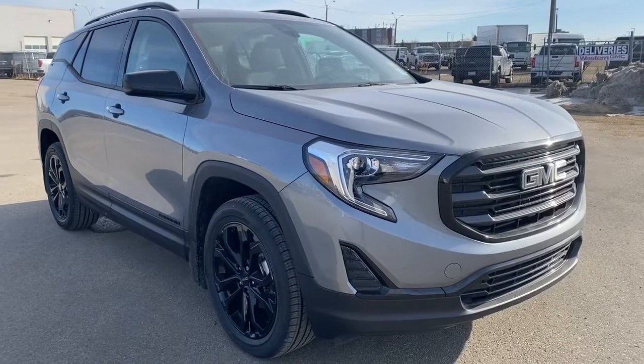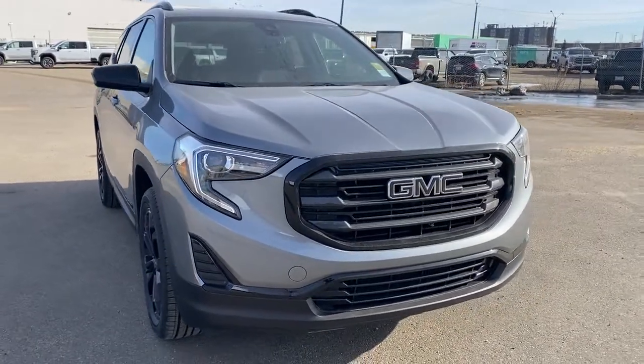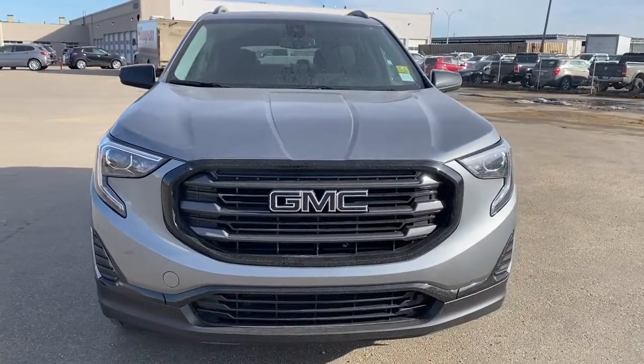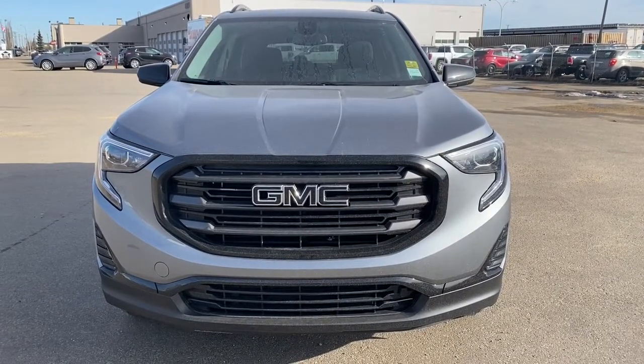So come take a look at the 2021 GMC Terrain SLE Elevation Edition today, or you can visit us online anytime, anywhere at westerngmcbuick.com.